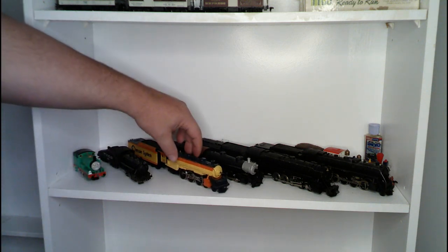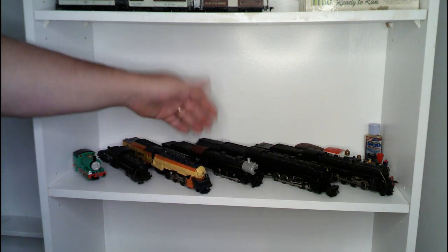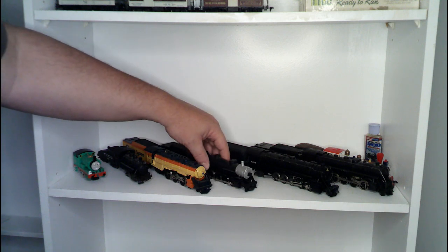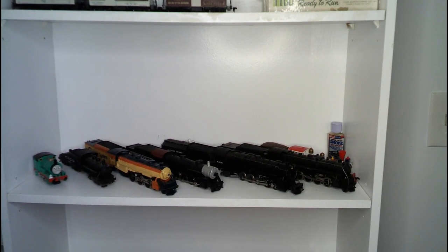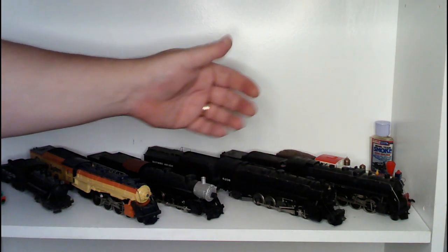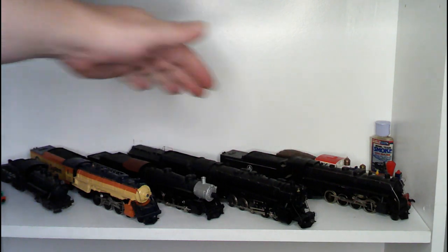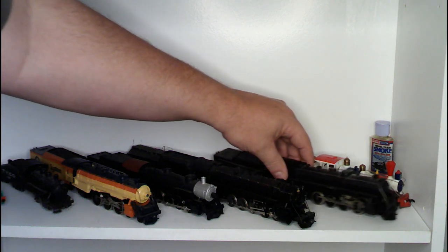Next to him is a Chesapeake and Ohio 4-6-2 — that is another Mantua locomotive. Next to him is a 0-8-0, this one here painted up for the Chattanooga — that is an AHM locomotive. Next to him is a 2-10-2 — this is an AHM locomotive painted up for the Baltimore and Ohio. Behind him is another Mantua locomotive — this one here is a 2-8-2, also painted up for the Baltimore and Ohio.